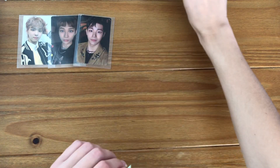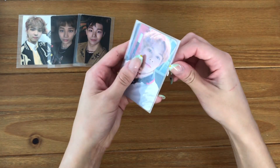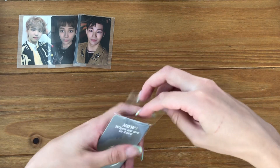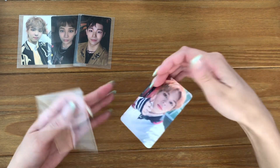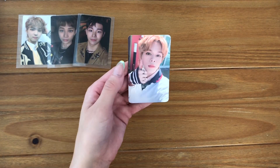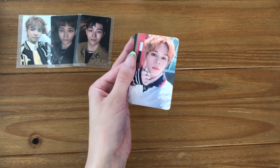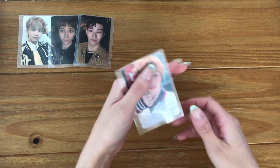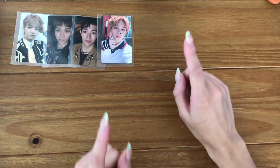Oh my god, I have another Ghost Nine card — this is a Prince pre-order benefit. I went through a moment where I found a bunch of Prince pre-order benefits and some other Prince stuff for pretty cheap, and because he's my overall bias in Ghost Nine I decided to pick them up. This is one of his pre-order benefits from the 'Up All Night' era — so cute.